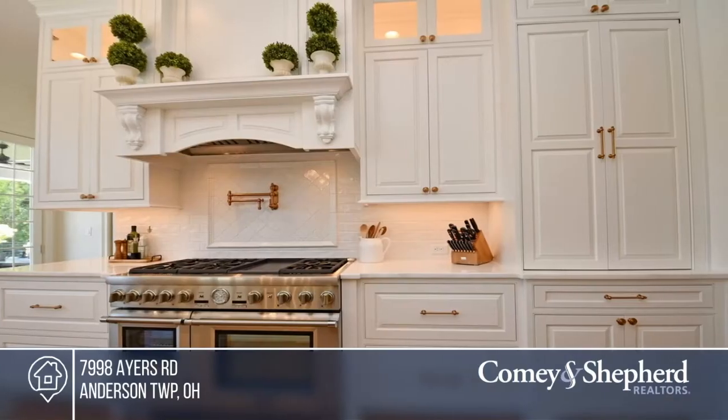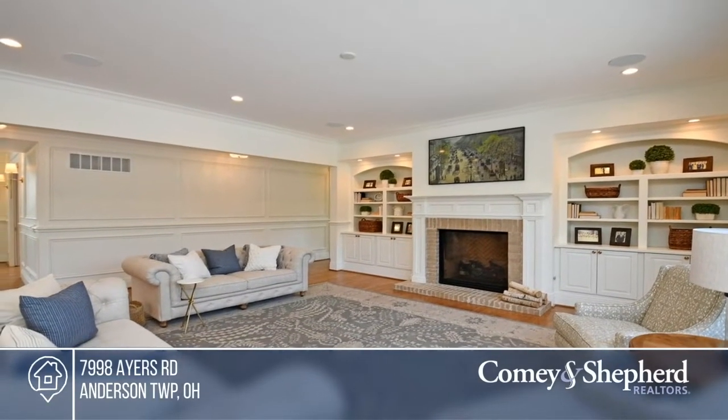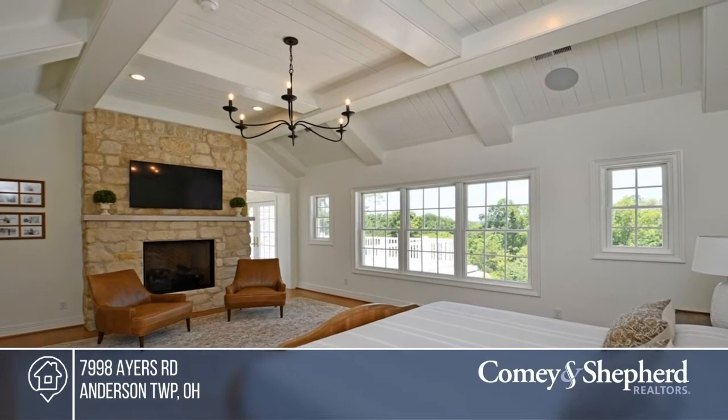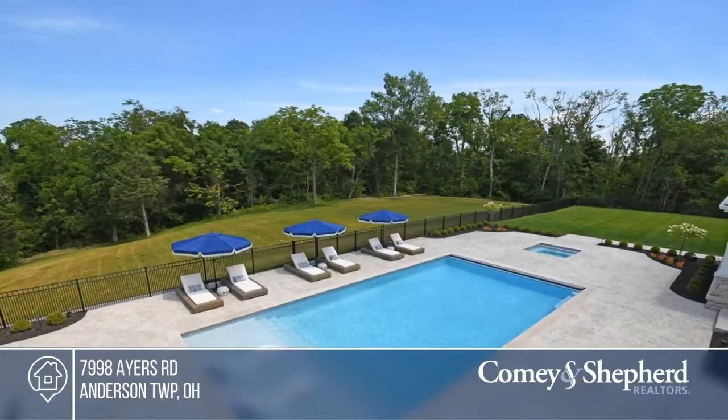This absolute gem of a home is quietly nestled among mature trees. The gated entry diverges down a long drive before opening to a circular driveway, providing plenty of privacy. Feel like this property is right for you? Call Pam to make this home yours.